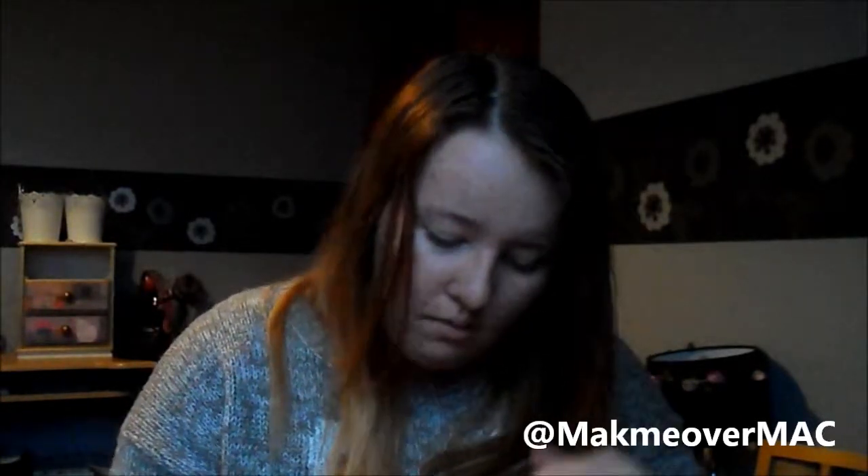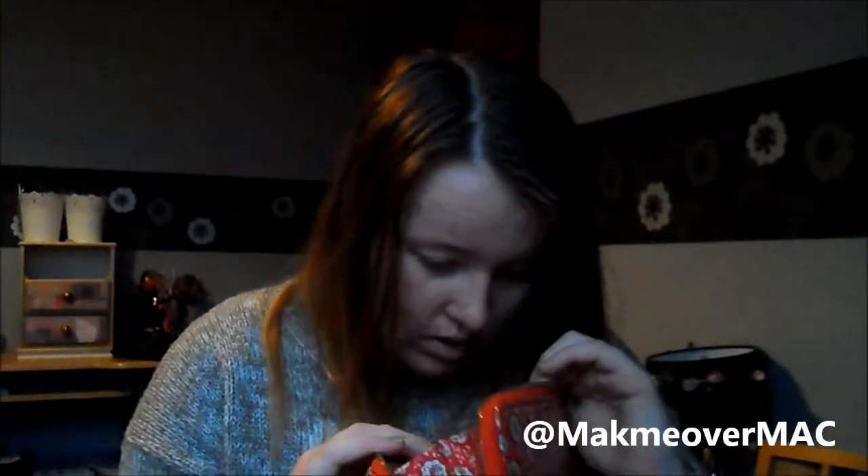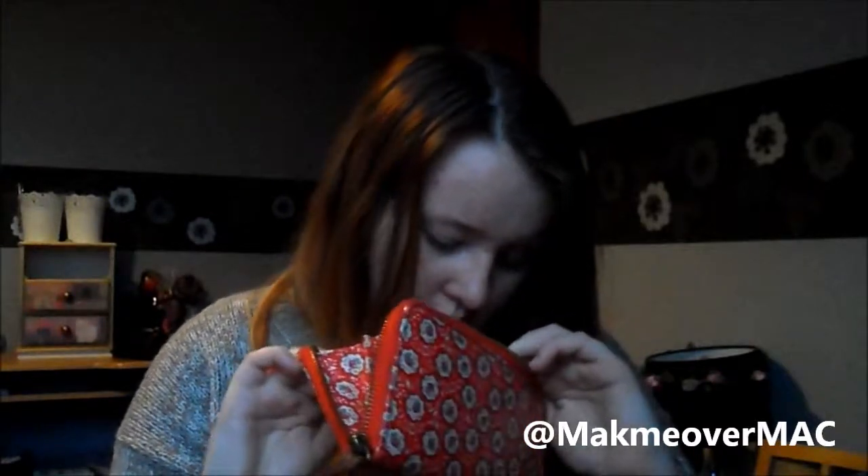Inside my purse I also have a receipt which I can bin, some McDonald's vouchers, and I keep my change in here — £33, nice! I just keep my change in there.